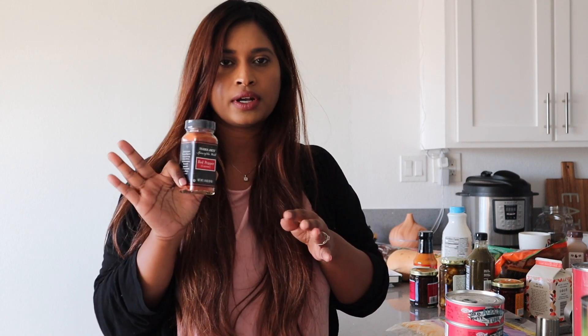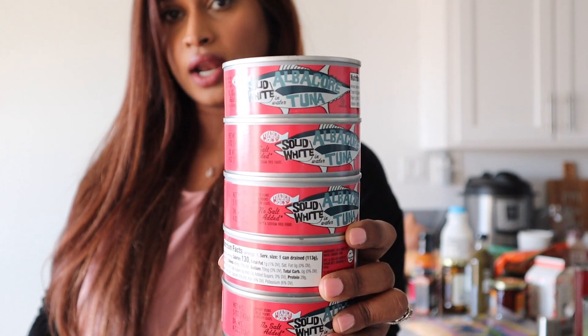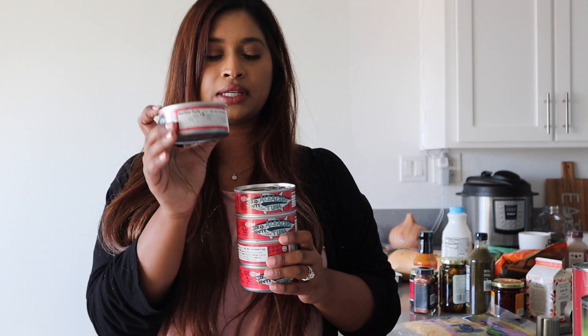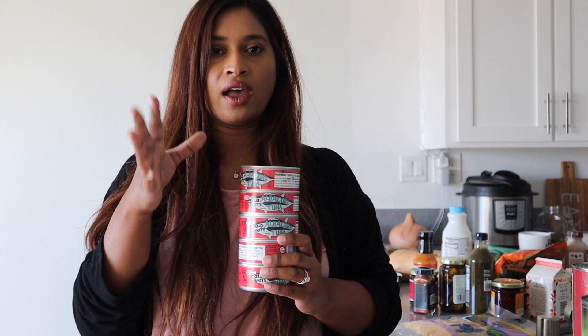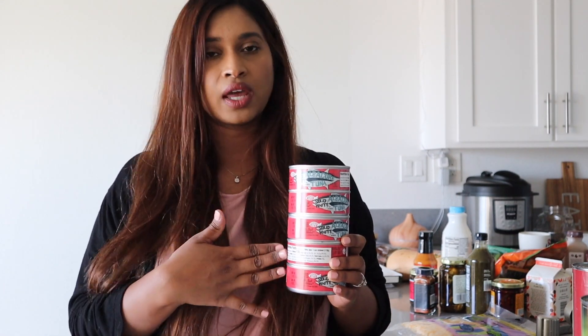I also picked up cayenne pepper from Trader Joe's for $1.99 — it's spicier than paprika but not as spicy as red chili pepper, so it's a nice in-between. Then I got five cans of tuna — no salt added, in water — for $1.99 each. In the tuna section there are many types: with salt in olive oil, without salt in olive oil, with salt in water. I like completely plain with no salt and no oil, which I use to make tuna kebabs, sandwiches, and salads.